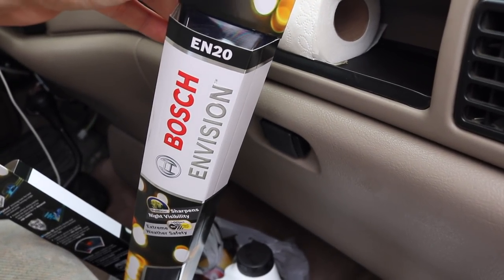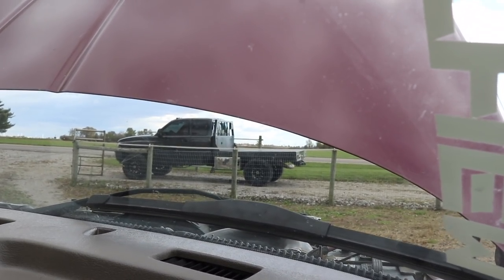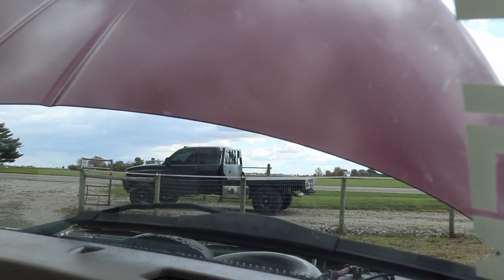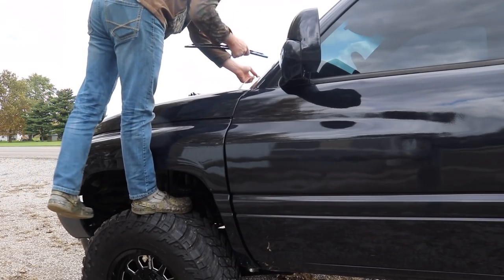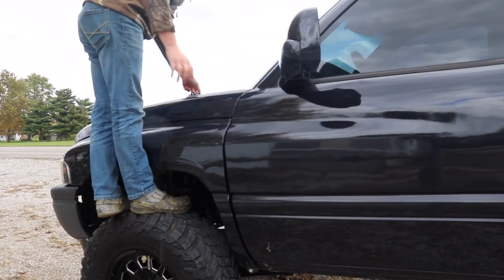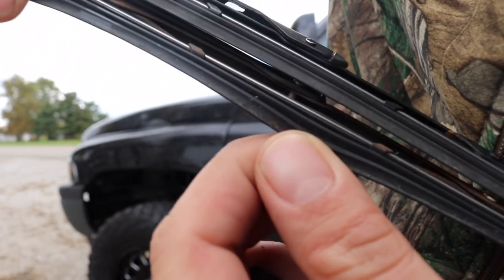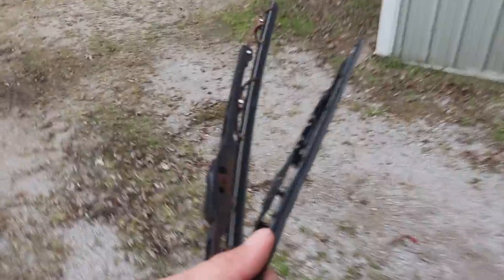We've also got some Bosch windshield wiper blades for the flat nasty. The wiper blades are fine but they're getting a little worn out — starting to break apart on the ends. I just know it's going to be one of these days, pouring rain, and they're not going to work because they'll come apart in the middle of a storm. So I figured before that happens, let's get these thrown on. You can see they're starting to dry rot and feel kind of crusty.